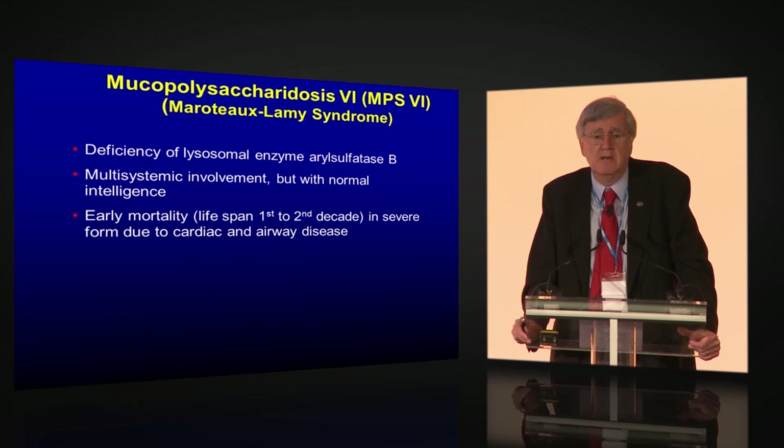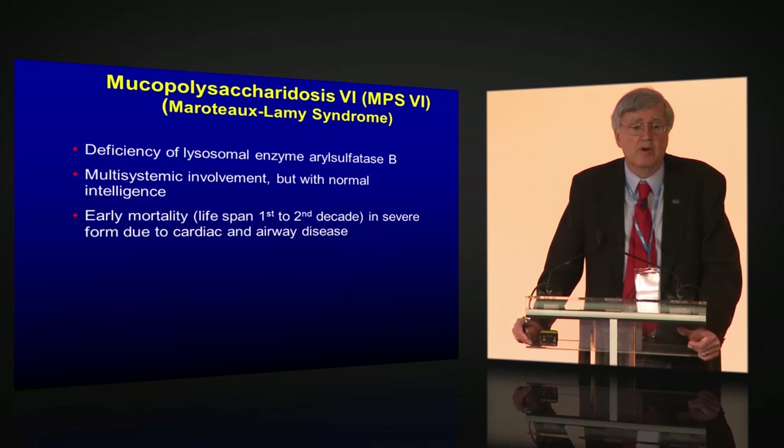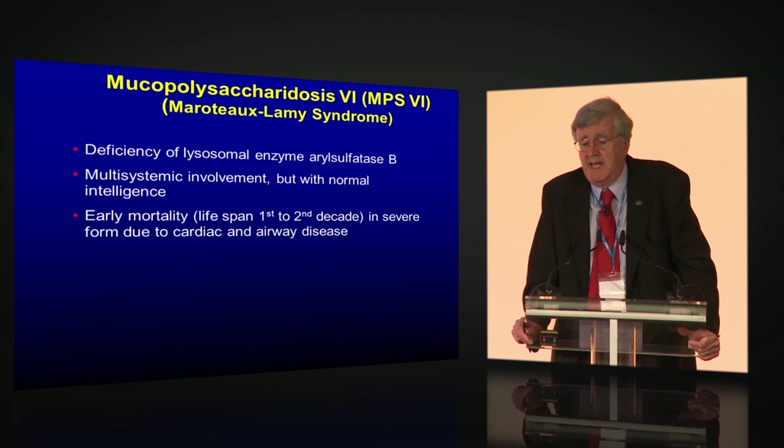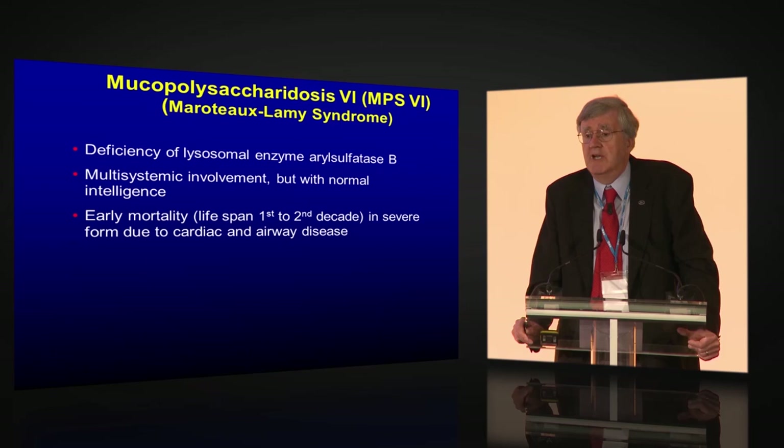MPS 6, Maroteaux-Lamy syndrome, is deficient in arylsulfatase B. It has a wide range of multisystemic involvement but with normal cognition. The severe forms can die in the first and second decade of life due to severe cardiac and airway disease — the same valvular disease seen in MPS 1 and 2 patients — and they can have the same obstructive airway disease and severe tracheomalacia. Those combinations can be life-threatening.